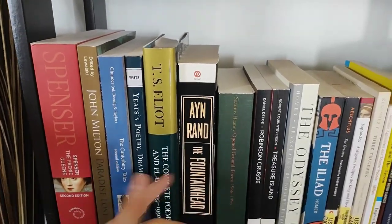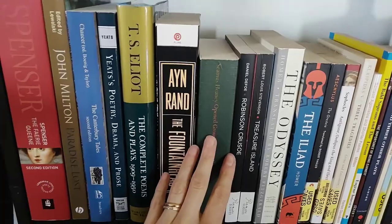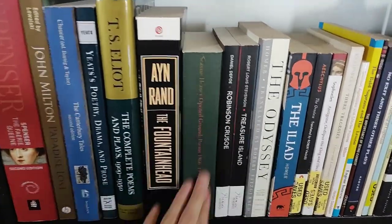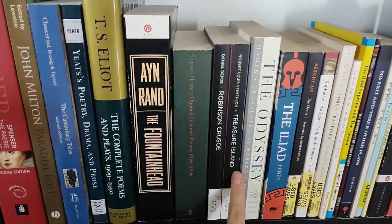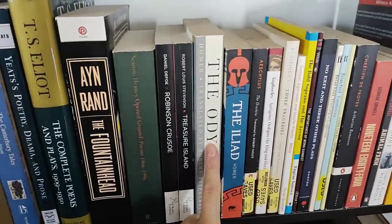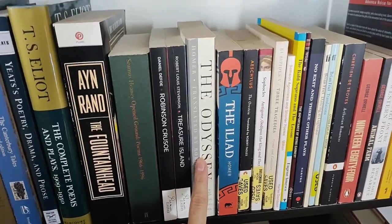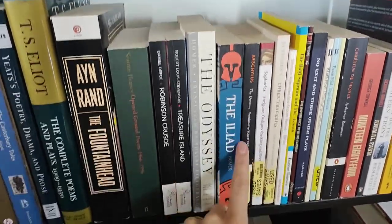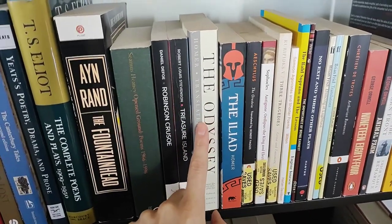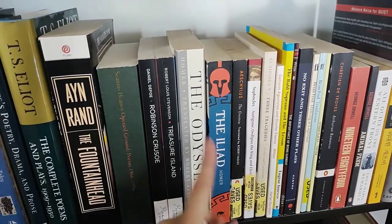Ayn Rand, The Fountainhead — because again, in high school it was kind of pretentious. Some poetry here — Seamus Heaney's Open Ground. I really love this collection, I really love Seamus Heaney. A couple classics I've never read — The Odyssey, which is a kind of underappreciated Greek story. Everyone knows the Iliad, not many people know the Odyssey in comparison.